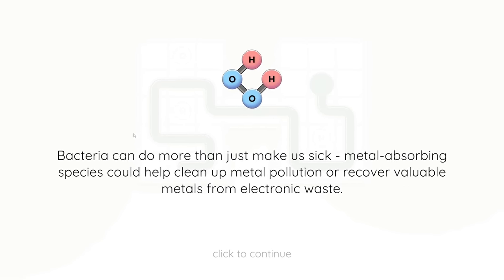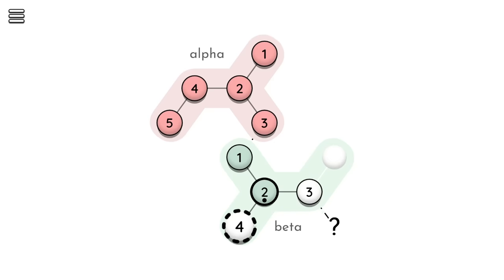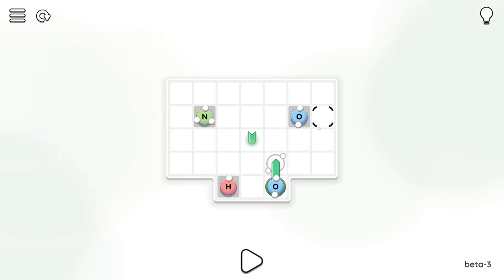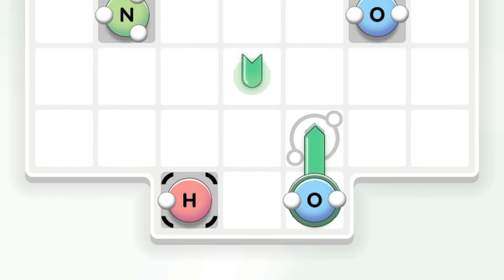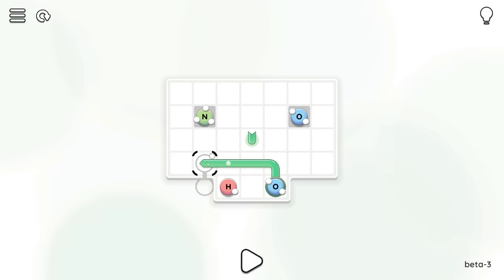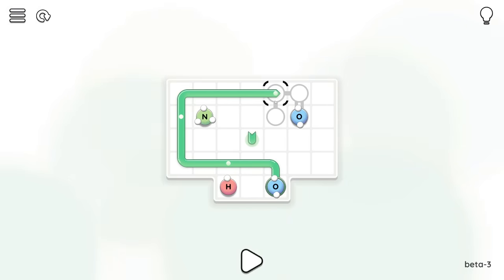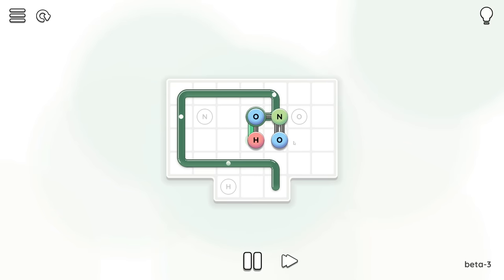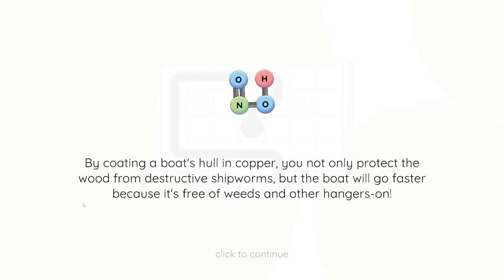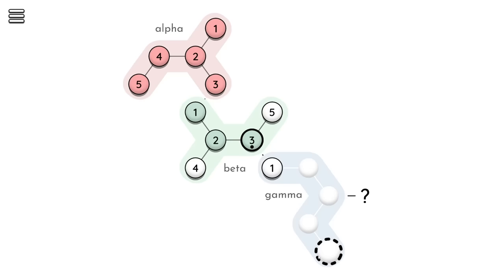Anyway, bacteria can do more than just make us sick - metal-absorbing species could help clean up metal pollution or recover valuable metals from electronic waste. So many facts in this game. Right, let's do level three - NH02. We're starting with the oxygen. I don't know what this chemical is called - probably some sort of nitric acid. So if we go to the hydrogen first, that's fine, we can hang over the edge. Then thinking go around the back, get nitrogen there, loop around to get the oxygen with a double bond, then down to finish. Fun fact: by coating a boat's hull in copper, you not only protect the wood from destructive shipworms, but the boat will go faster because it's free of weeds and other hangers-on. No Klingons under this boat.